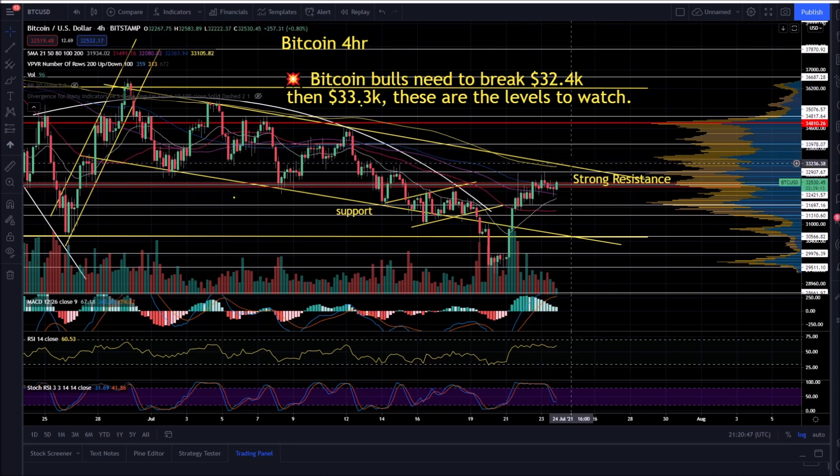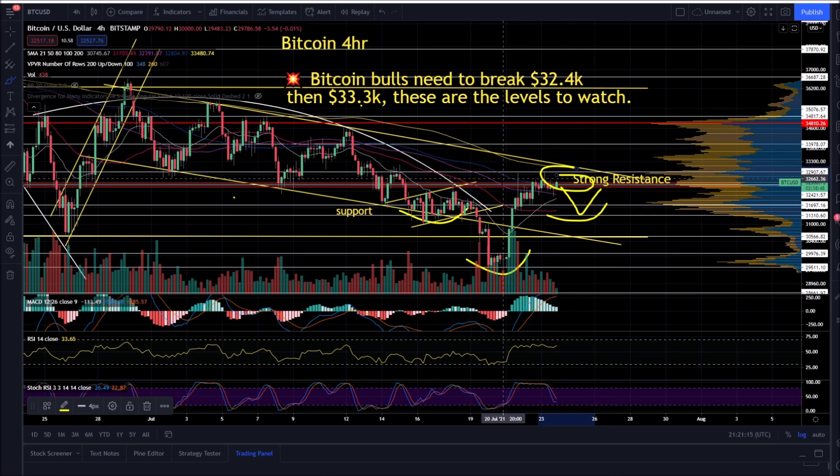The real test will be this yellow trend line here at about $33,300. If Bitcoin bulls can break this level, things change dramatically. Otherwise, you could get a retest of this support level down here at about $31,000. There's an inverse head and shoulders idea that could happen, or obviously a larger pullback. It's hard to say buy right now because this is where all the sellers are stacked. You don't want to buy right before resistance. If this thing breaks out, that's a different story — but until then, pay attention to what Bitcoin's doing.